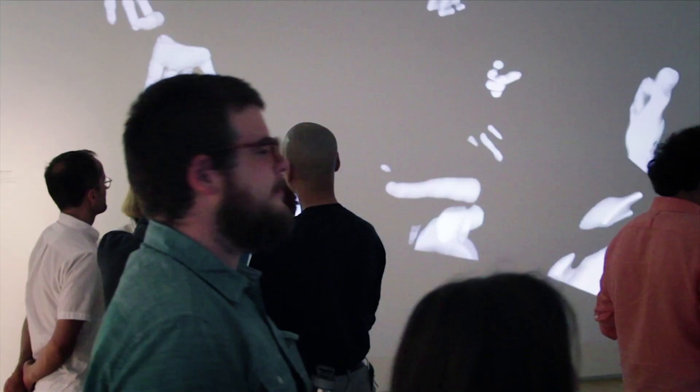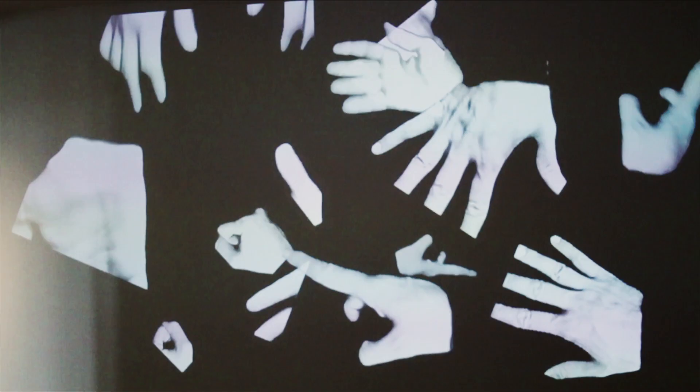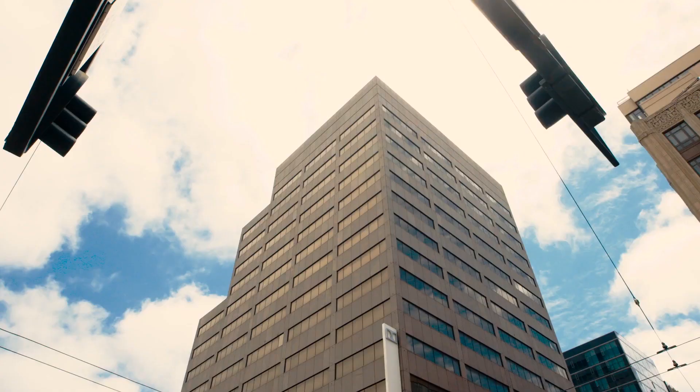Our first collaboration was this project called Gesture Gesture. We created a machine that archived gestures. People would come up and gesture inside the box, and there was a camera inside that captured the gestures and archived them on the internet.